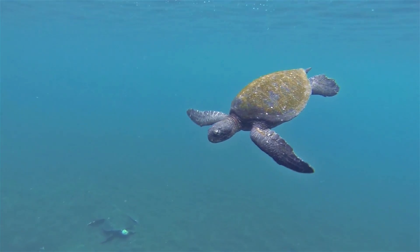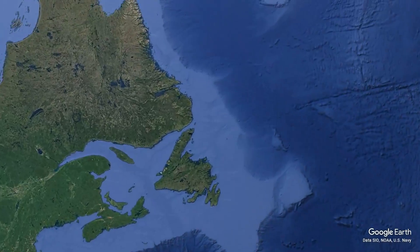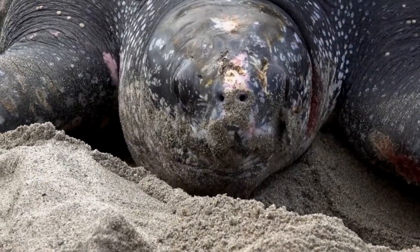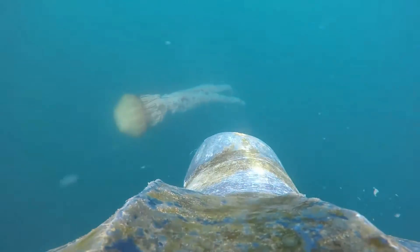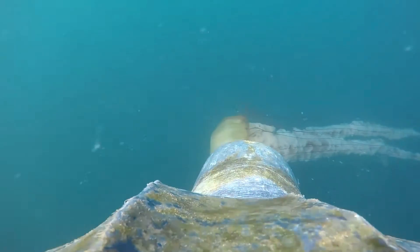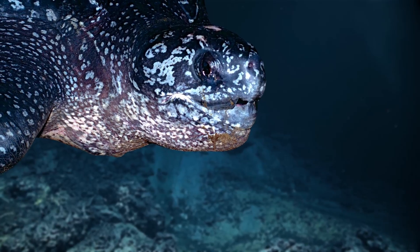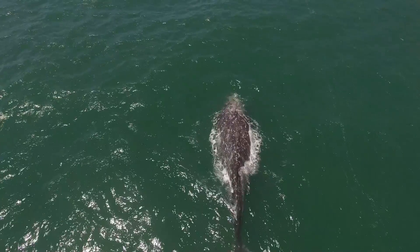Although sea turtles are often associated with shallow tropical regions, leatherback sea turtles travel the world. They have the widest range of any turtle, being found as far north as Newfoundland and as far south as New Zealand. Their jaws are quite fragile and instead of having teeth, they have sharp edges on their beaks, which help them to dispatch their prey — in most cases jellyfish and other soft-bodied creatures. To find these prey items, they often travel large distances and dive to great depths. They are the deepest diving turtles, diving to depths of over a kilometre, which even rivals some diving whales.